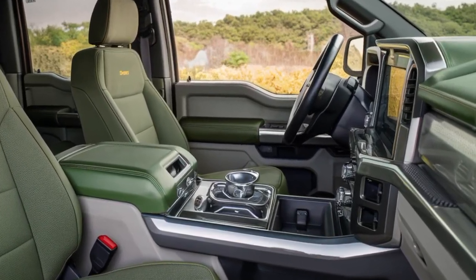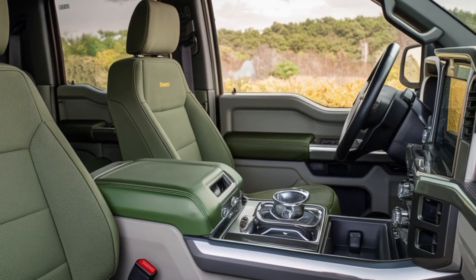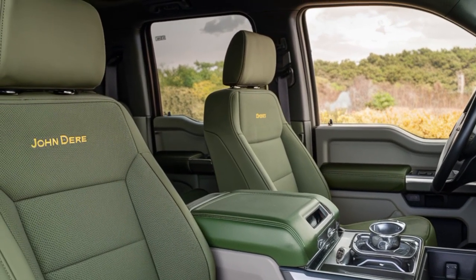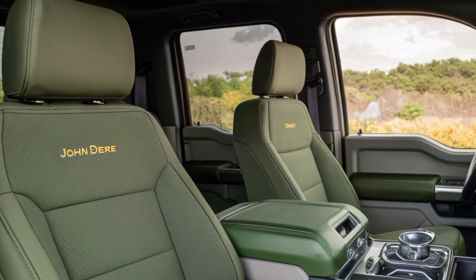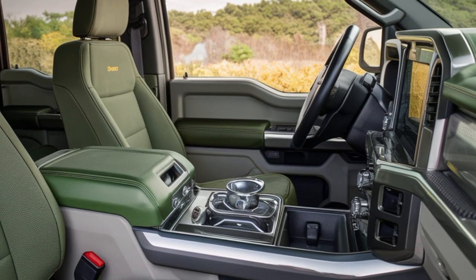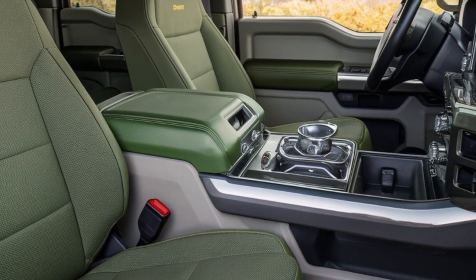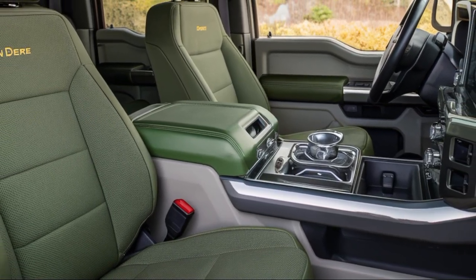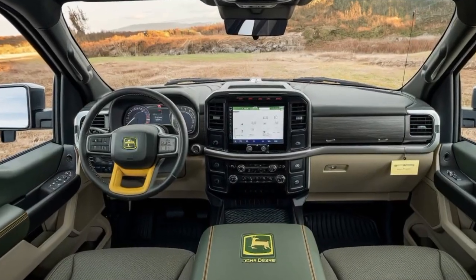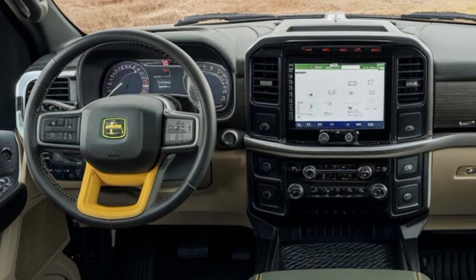Step inside, and you're greeted with a spacious, high-tech interior that balances comfort and functionality. Premium leather seats with John Deere's signature green stitching are both durable and comfortable, perfect for long hauls. The dashboard is dominated by a 15-inch touchscreen display running a custom infotainment system that supports Apple CarPlay, Android Auto, and even John Deere's proprietary farm management software. Storage solutions are plentiful, with hidden compartments under the rear seats and oversized door pockets. The center console features a wireless charging pad and multiple USB-C ports for all your tech needs.